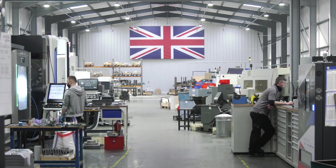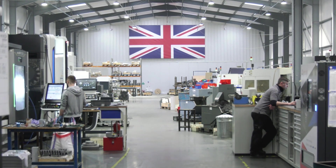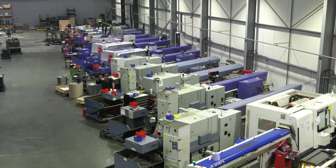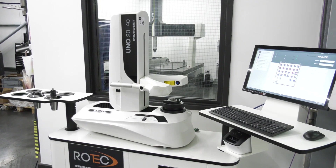Rotec Engineering invests heavily in new technology, not just on their vertical machining centers and turning centers, but here Martin, you've invested in a Hymer pre-setter — why have you gone for this?